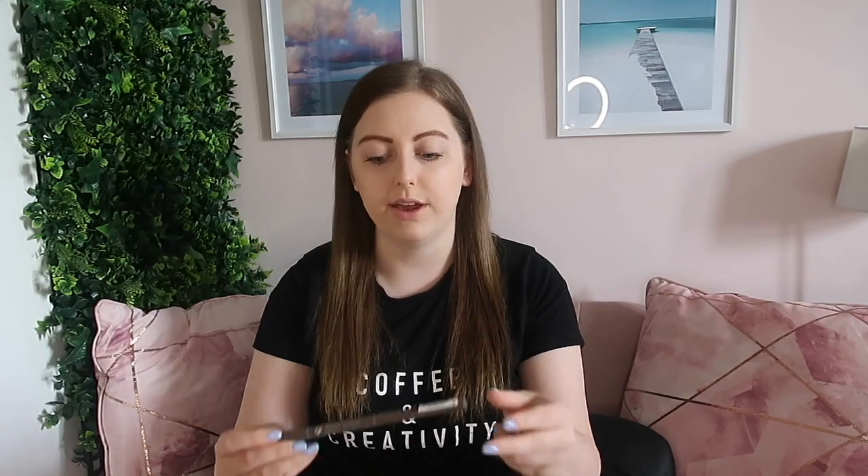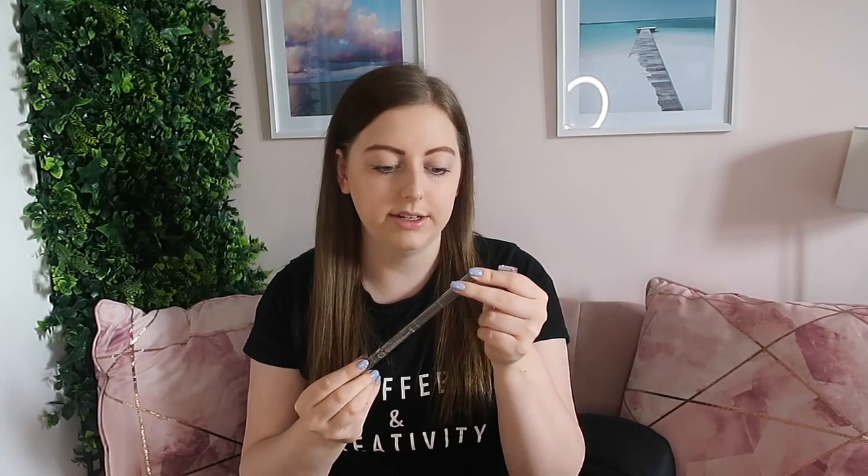I've recently run out of eyebrow pencil, and I have really really light eyebrows — they're basically blonde. I tint them but they're still not as full as I want them to be, so I always have to wear eyebrow pencil. I was already in Primark so I had a look and found this three-in-one brow pencil. They had it in dark blonde which matches my colour, and it was only three pounds so I thought I'd try it out — it looks pretty good.